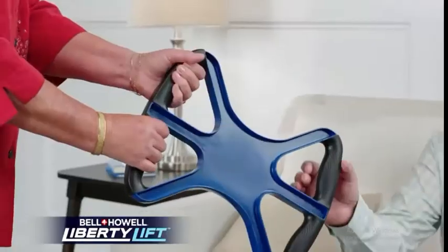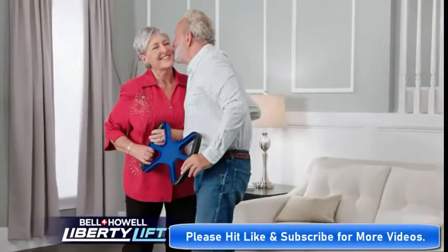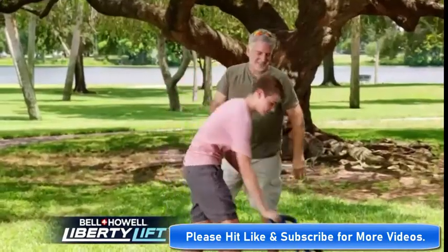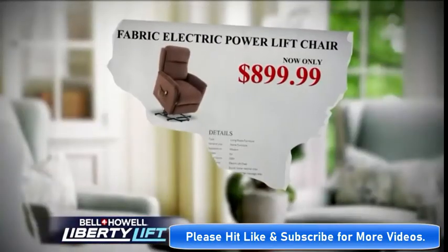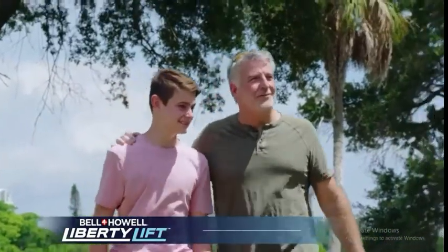I was nervous about lifting my husband off the sofa — I didn't want to hurt myself, and worst of all, I didn't want to drop him. Now I have the confidence of getting him up to his feet and we're out the door. Liberty Lift gives anyone the freedom to sit anywhere they want, knowing anyone can help them up. I always had to be careful where I sat, but now I can sit anywhere I want and anybody can help me out. Stop paying thousands for electric chairs and enjoy the independence of Liberty Lift.